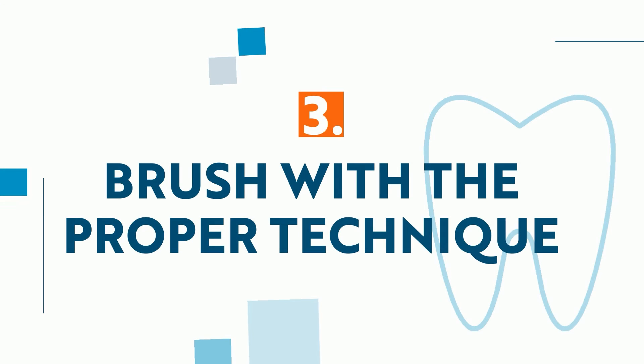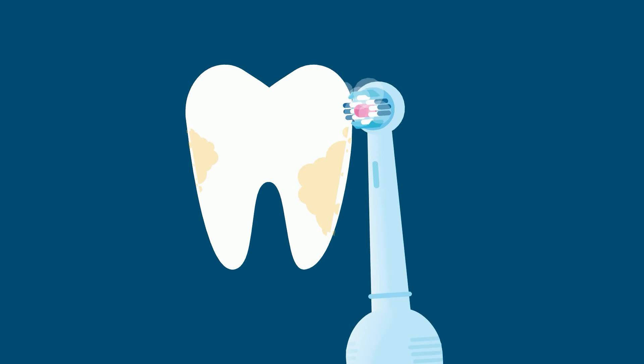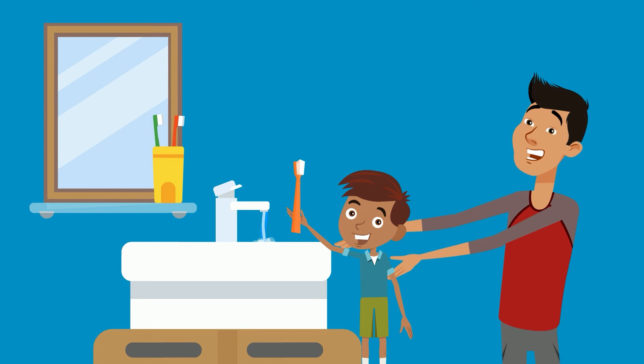3. Brush with the proper technique. The purpose of brushing our teeth is to remove plaque. Brushing our teeth correctly is a skill that takes time to learn. A parent should help until the child is old enough to hold their toothbrush correctly and brush every tooth in small circles.